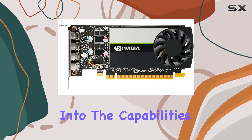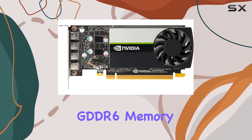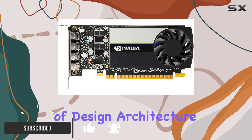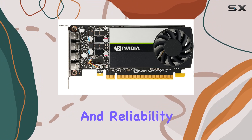Today, we're diving deep into the capabilities and performance of the HP NVIDIA Quadro T1000 graphic card with 4GB of GDDR6 memory. This graphics card positions itself as a powerful tool for professionals in the fields of design, architecture, and video editing, promising to deliver not just in terms of quality, but also in efficiency and reliability.